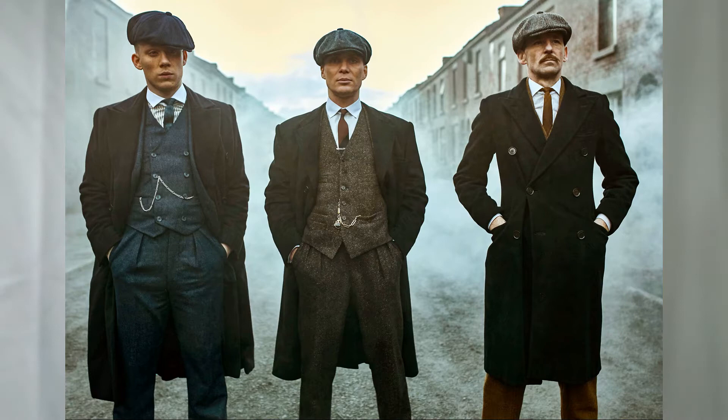You wouldn't be a Peaky Blinder if you didn't have the messenger hat or the newsboy hat — that was a staple of what the Peaky Blinders were. What they did was stick a blade right at the brim of the hat and use it to slice their opponent's face whenever they got into a confrontation, which is why they were known as the Peaky Blinders. You did sometimes see people wear fedoras in the show as well for the very 1920s gangster look.